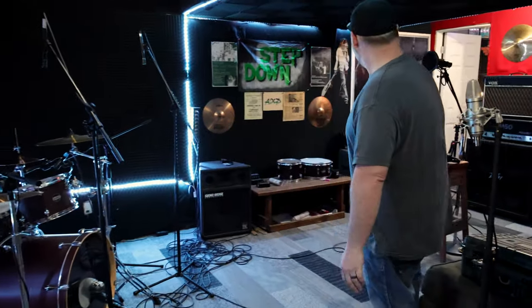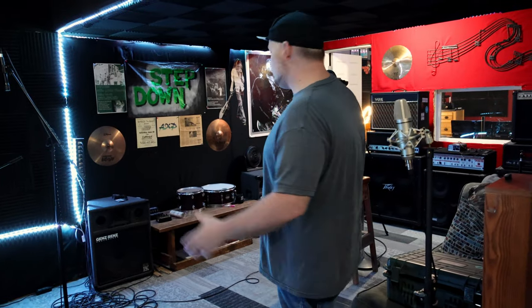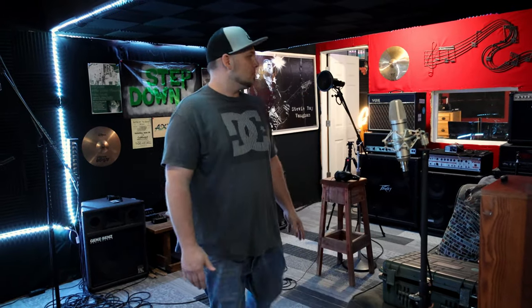Welcome to Be Enormous Productions. I'm Van Verhoeven, producer, engineer, owner. We've got a fully furnished studio with a nice drum set so bands don't have to bring their own, a nice selection of amps, and a separate tracking room so you don't necessarily have to wear headphones the whole time you're tracking.